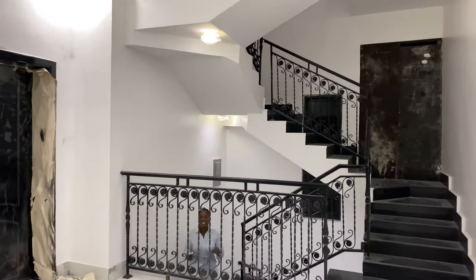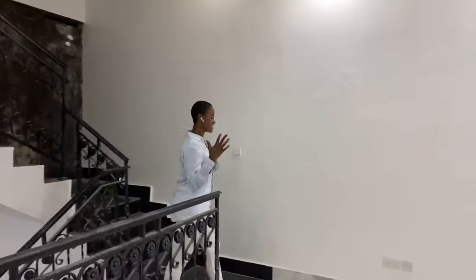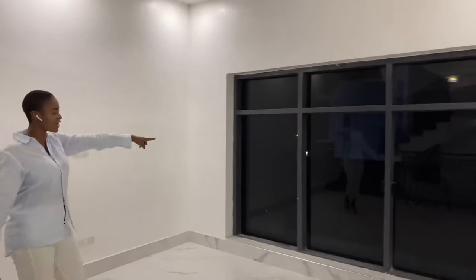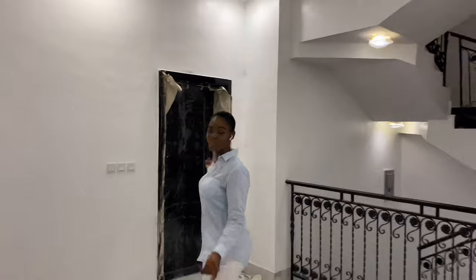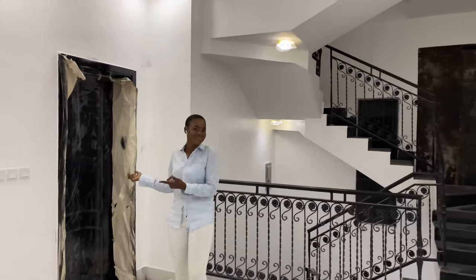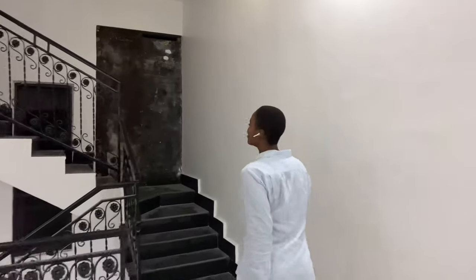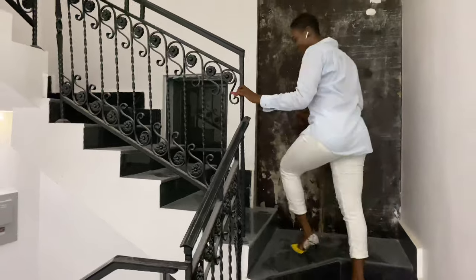Ascending to the second floor, we reach the family lounge — this is where the family comes together to enjoy a nice game or movie. It has a little balcony on one end and is a nice size for memorable family moments. There is also one room on this floor, but let me take you to the master bedroom, which is the main highlight on the upper floors.